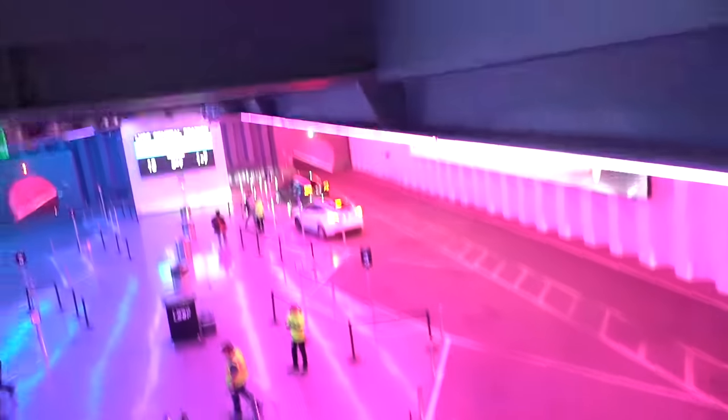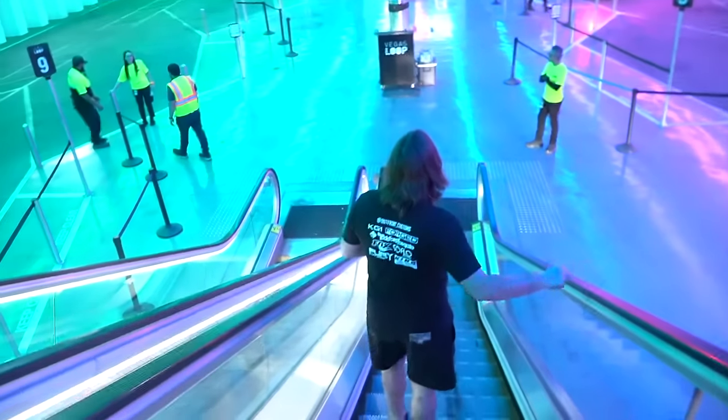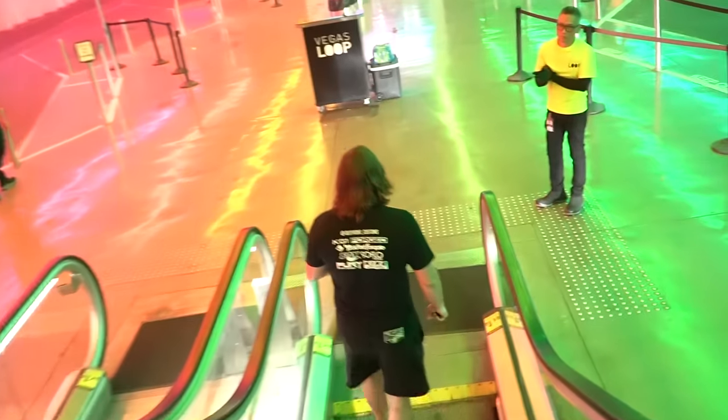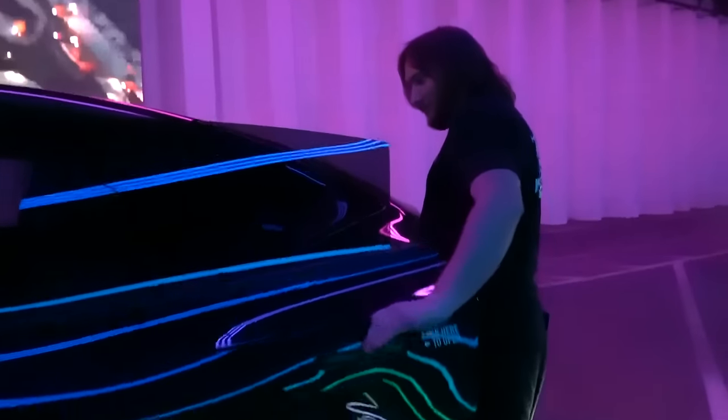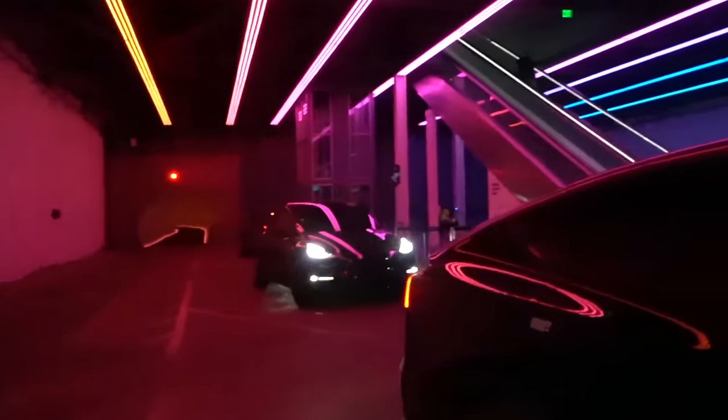We went underground - there's a tunnel. We walked back to where these guys were and they completed it on Southwest. It's a free Tesla ride - they're Model X Teslas. Check out all these free Teslas - Vegas is lit.